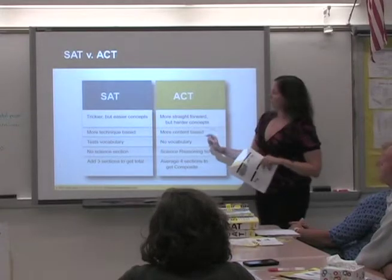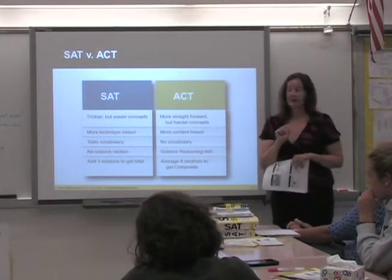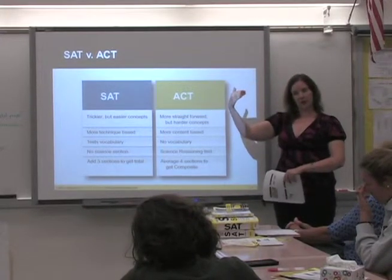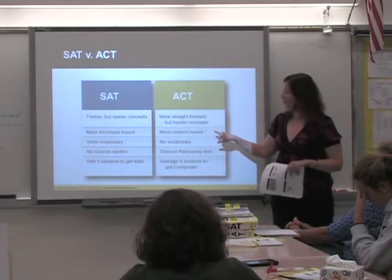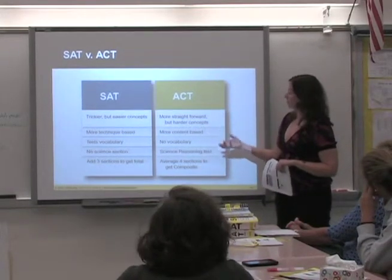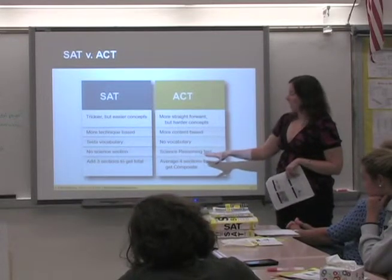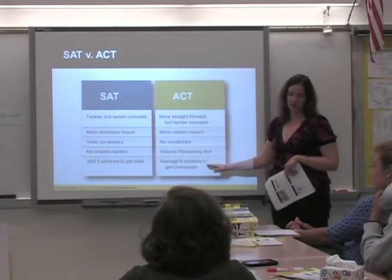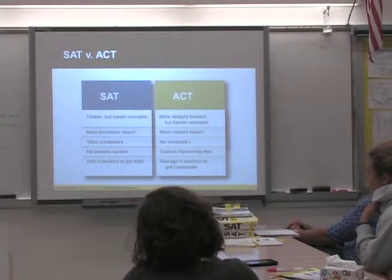The biggest difference between the SAT and ACT: on the SAT, the questions are trickier but the concepts are easier. On the ACT, the questions are more straightforward but the concepts are more difficult. The SAT requires more technique — that's where we come in. The ACT is more content-based. The SAT tests vocabulary; the ACT does not. The SAT has no science section; the ACT does. The SAT has three sections; the ACT has four plus an optional writing section.